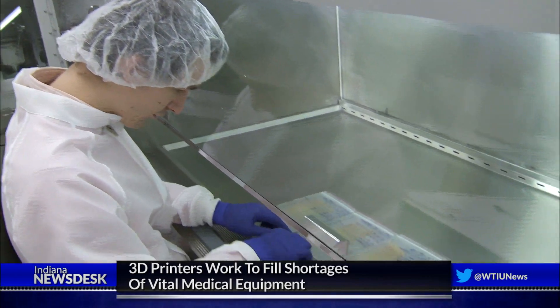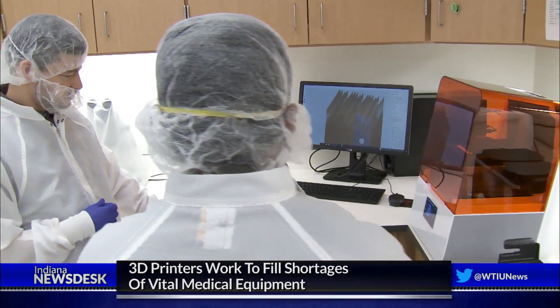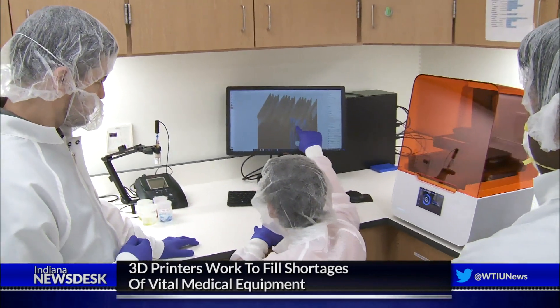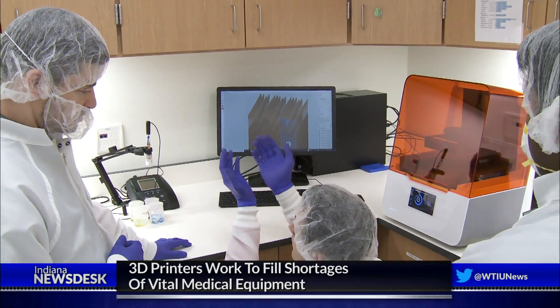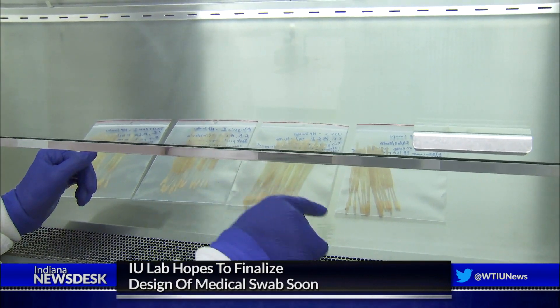Van der Helst says the models they've sent are based off of swabs already in use, but with minor adjustments made to see if they can improve existing models. He explains: "I try to replicate what's currently being used, and with that we can have a good grasp of exactly what kind of devices we need to develop. So our swabs are not completely new — they're based on concrete designs that have been tested."